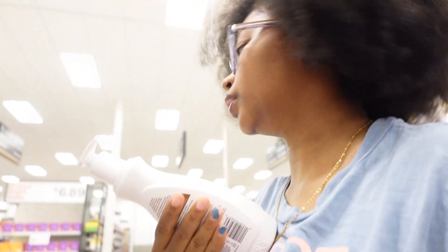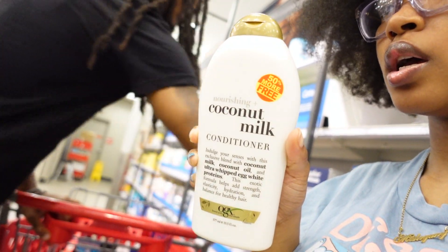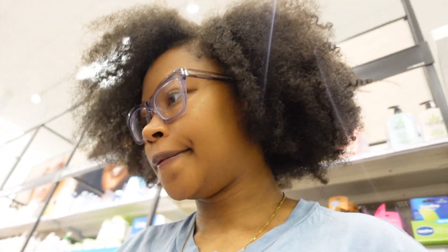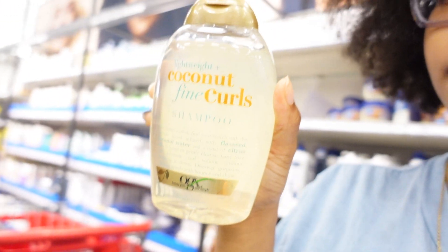I was also gonna get some cocoa butter — can't leave without cocoa butter! I like the coconut milk conditioner, and we're also gonna get the shampoo because I need to wash my hair tomorrow night and I kinda want to get this now instead of waiting. This is the lightweight shampoo for fine curls — I'm gonna get this one as well.